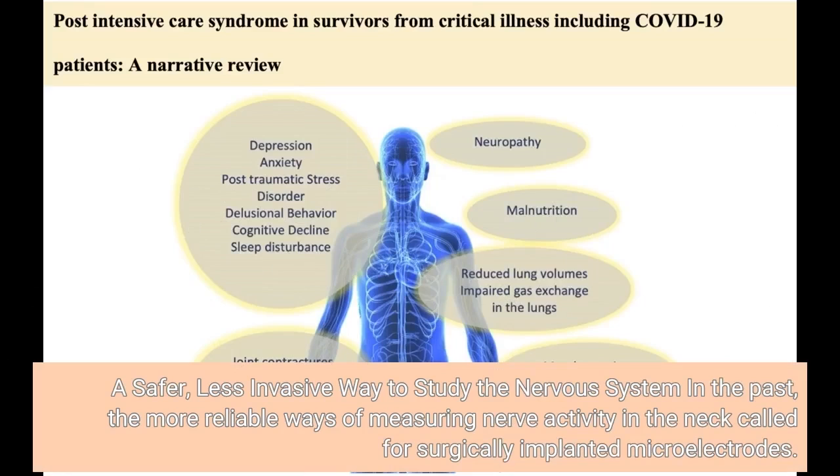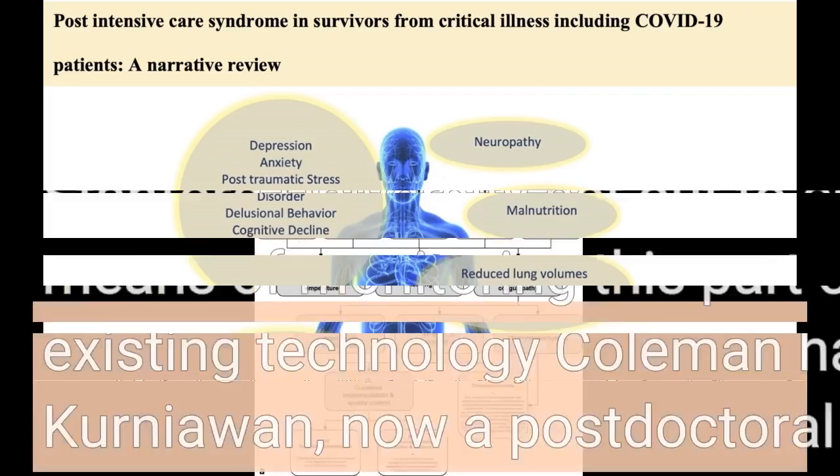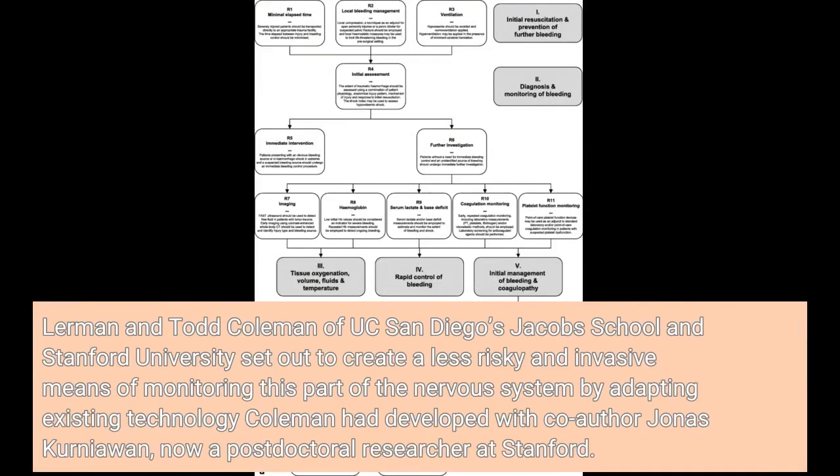A safer, less invasive way to study the nervous system: in the past, the more reliable ways of measuring nerve activity in the neck called for surgically implanted microelectrodes. Lerman and Todd Coleman of UC San Diego's Jacobs School and Stanford University set out to create a less risky and invasive means of monitoring this part of the nervous system by adapting existing technology Coleman had developed with co-author Jonas Kurniawan, now a postdoctoral researcher at Stanford.